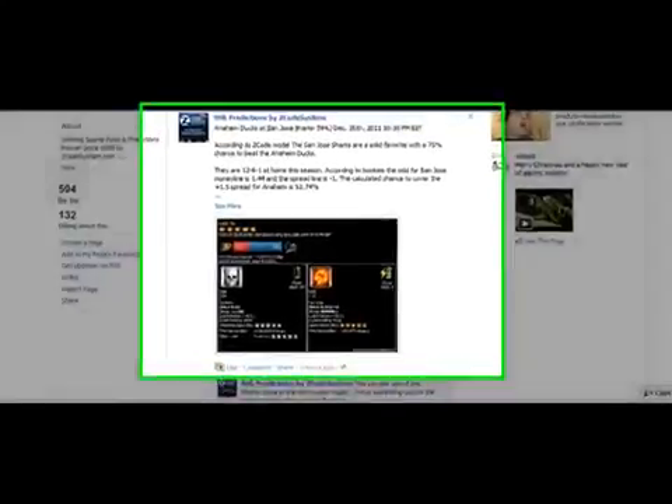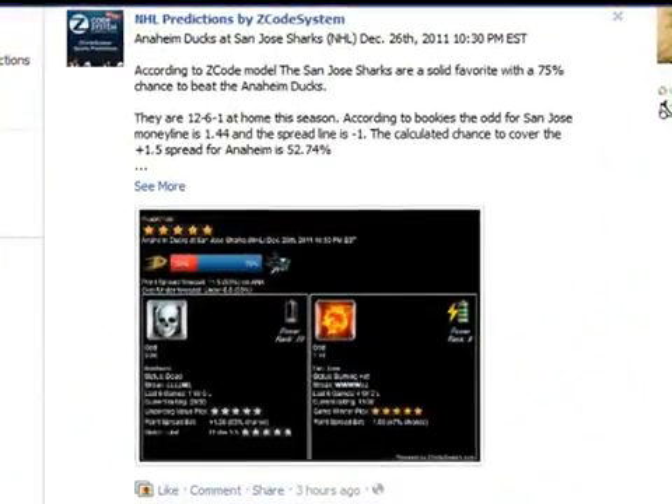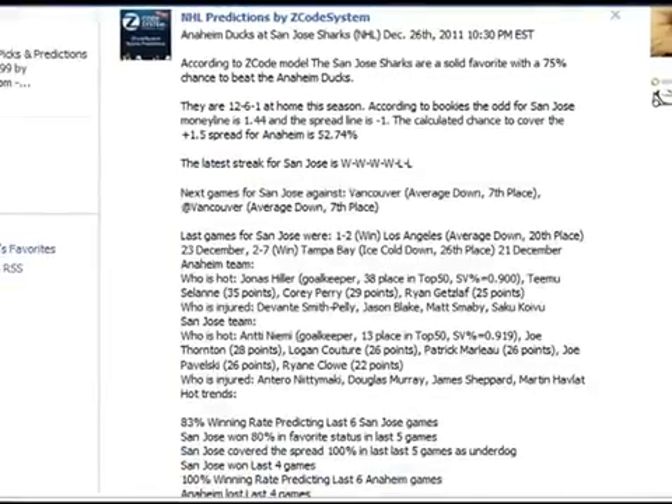Here you can see one of these games, which is the Anaheim Ducks against San Jose Sharks. You can see a prediction image and you can also read the actual prediction right here. Basically, this prediction is saying that San Jose Sharks are solid favorites here with a 75% chance to beat the Anaheim Ducks. We also give you data supporting these predictions.